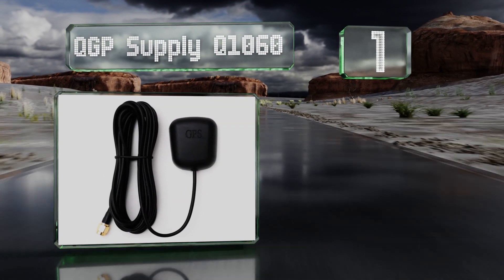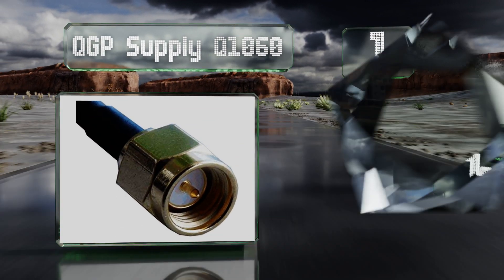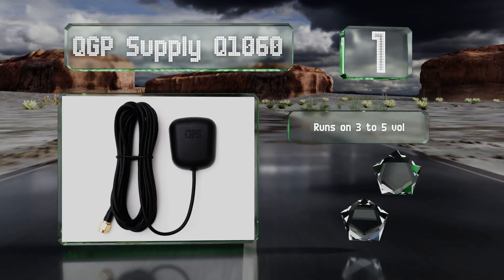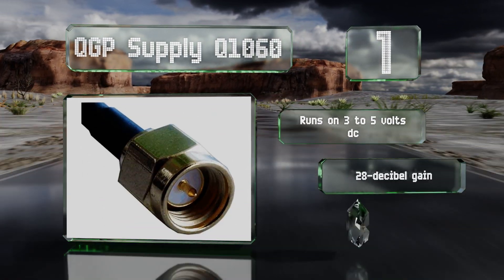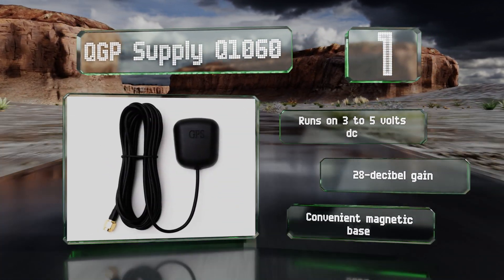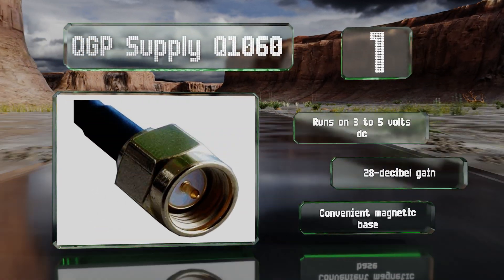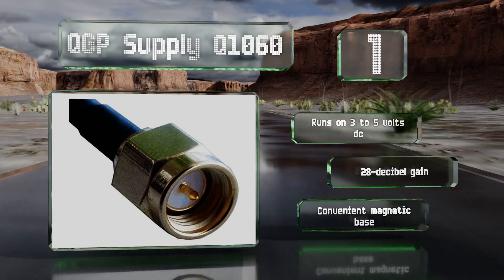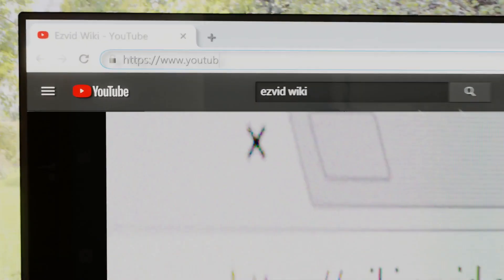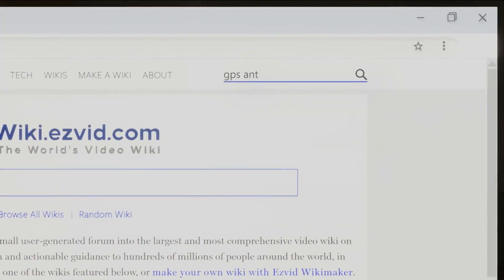Coming in at number one on our list, about as straightforward as they come, the QGP Supply Q1060 uses a standard SMA connector that makes it relatively easy to install. Its three-meter cable, durable waterproof housing, and 1575 MHz frequency detection are suitable for most common systems. It runs on three to five volts DC and features a 28 dB gain and a convenient magnetic base.